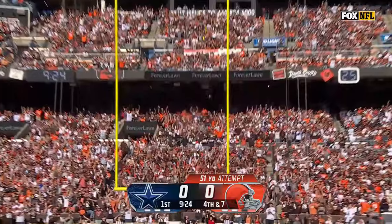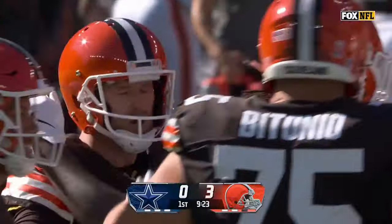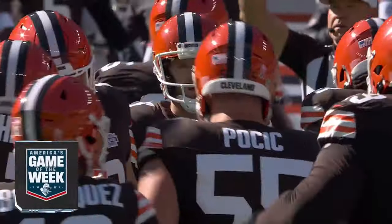Hopkins drills it. It is good. The Browns, after a defensive stop and a nice punt return, set up and grab a field goal. Make it three to zip early.